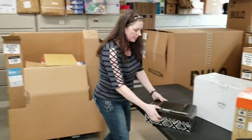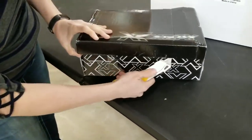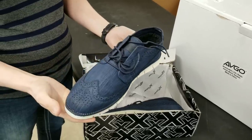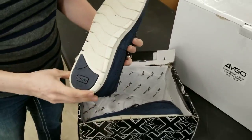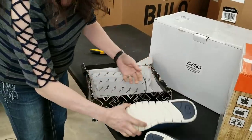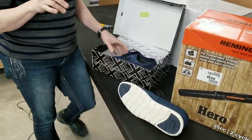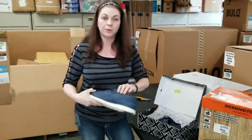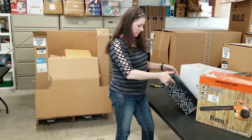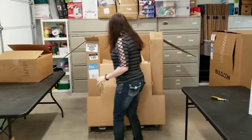X-ray shoes — I have done well with X-ray shoes. The box is a little beat up, but that happens in the store. They look in really great condition — let's check the bottoms. They've never been worn. These are nice men's size 13s, which sell really well and are hard to find. I've got a couple of YouTube viewers looking for size 13s. They'll probably be on my Poshmark store unless I can put them on Amazon.